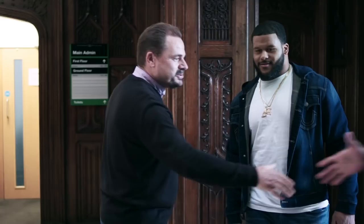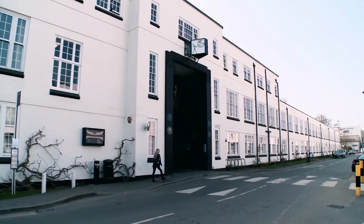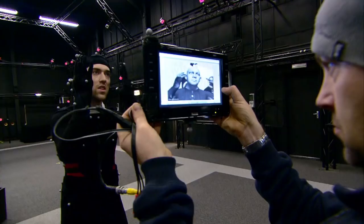Hi gents. Welcome to Pinewood. This is Hetherden Hall. This is the oldest part of the studio. Very, very much exclusive behind the scenes here. We don't allow the public to come in here. So what you see here is very much what a filmmaker sees when they come in.